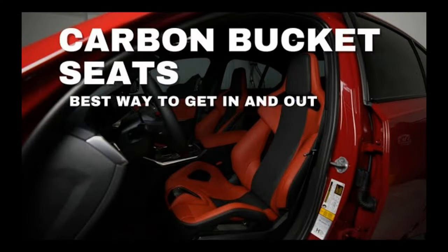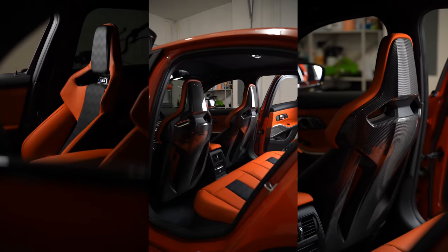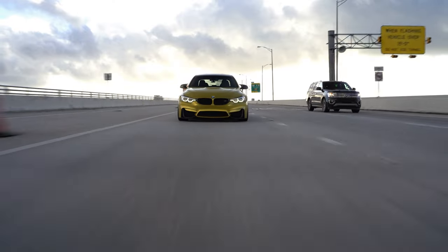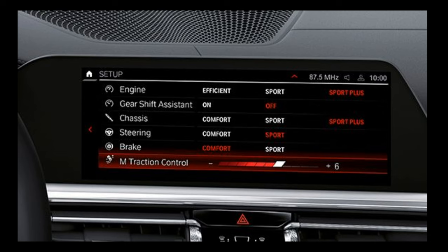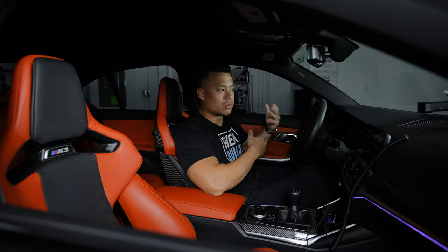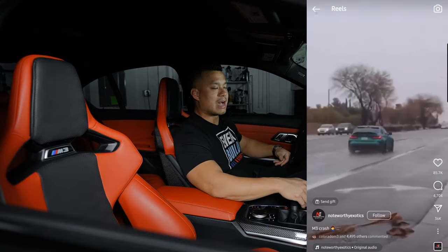Getting into this car you already know it's special — whether you have the carbon buckets or not. As you can see, we're sitting in carbon bucket seats. I've done a whole video on whether carbon bucket seats should be an option for you, and also a video on how to get in and out of them properly to maintain the bolsters. Coming from the F80, BMW has listened to their drivers — the M traction control now has a 10-stage system so you can fine-tune grip on skid pads or track days.